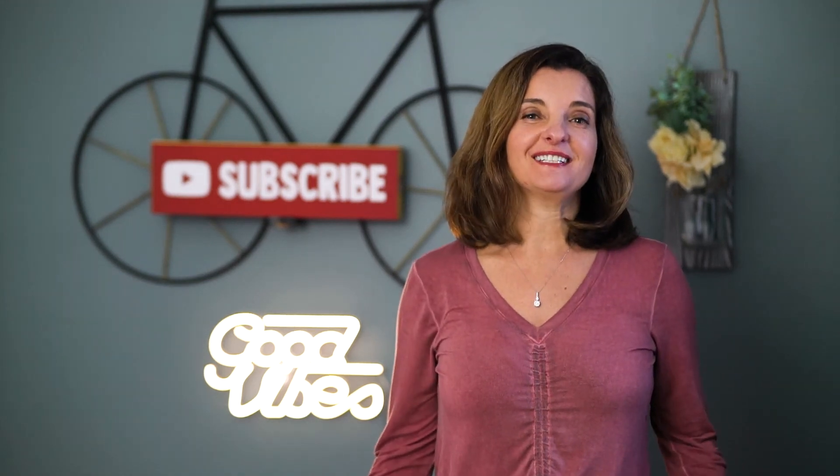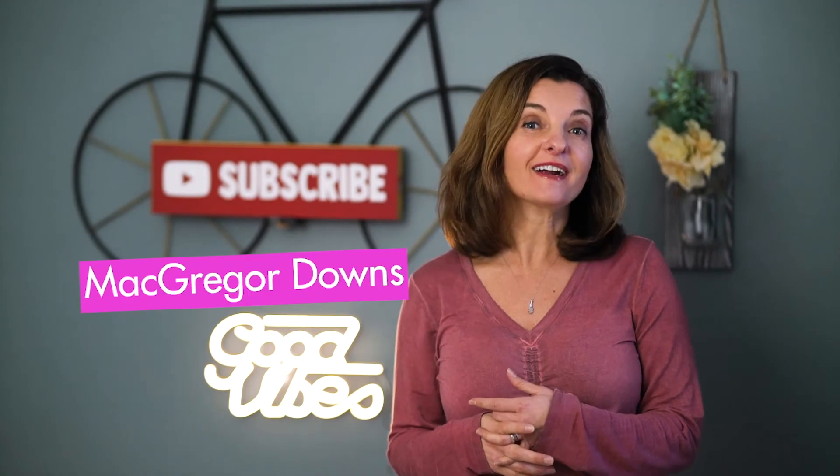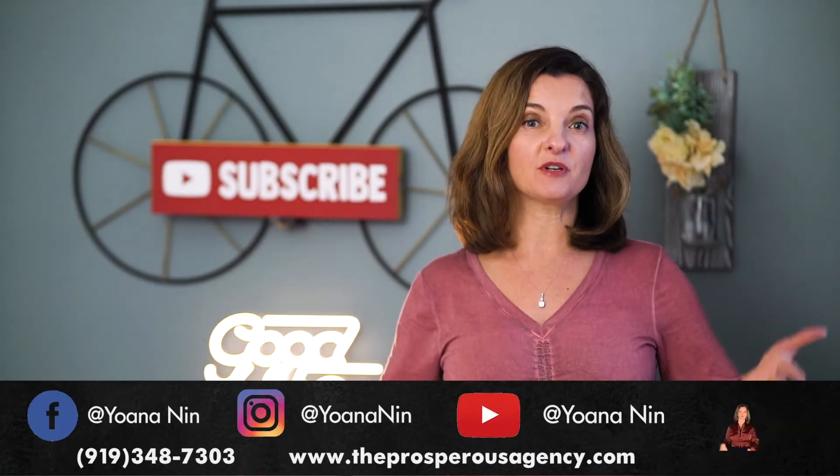Hey guys, Yoana Nin here with The Prosperous Agency. Welcome to my YouTube channel. In today's video I am going to cover McGregor Downs, one of the most beautiful neighborhoods in Cary, North Carolina. I am not going to be on camera in this video because I want you to see a lot of b-roll on the neighborhood, the location, the restaurants, hospitals, schools — everything there is to know about McGregor Downs.